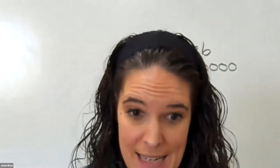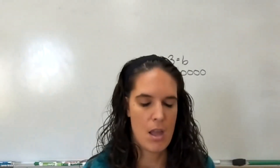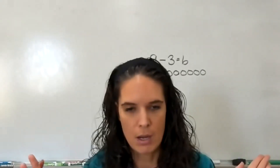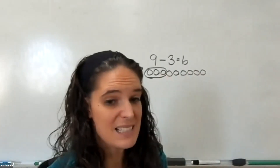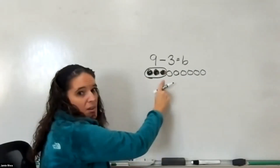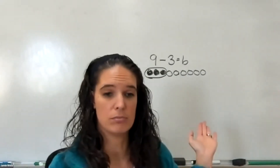Did you notice today we didn't cross anything off when we subtracted? Why is that? At the beginning of our lesson, we crossed out because we were taking something away or somebody was leaving the area. So when you are taking away or it's leaving, you're going to cross it out — that shows us it's no longer there. But we also did problems where we had two parts: a total of something, but they were two different things. We showed that by circling — or you could even color those in. There's nothing gone, so we didn't cross it out; we just showed that it was different.